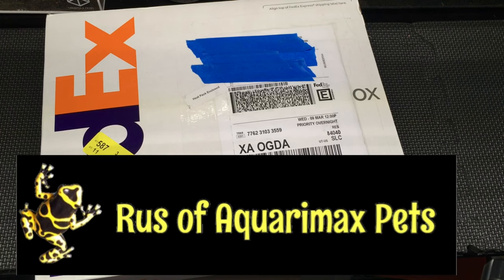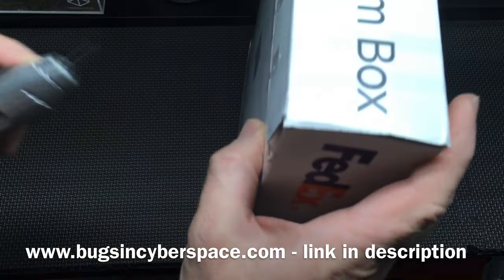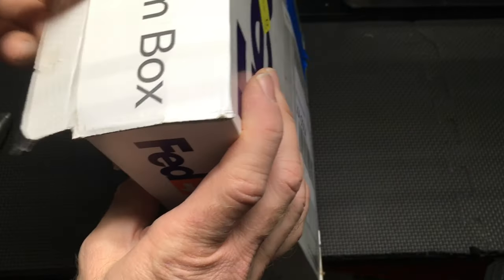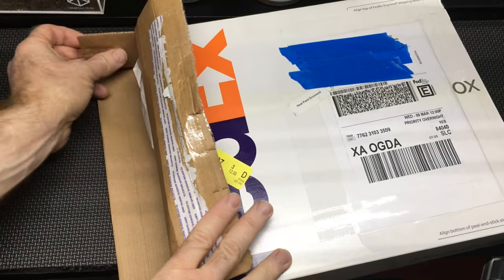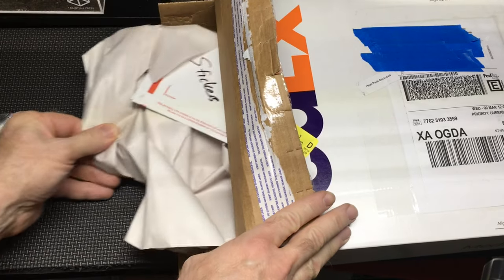Hello everyone, Russ of Aquairmax Pets here. I'm excited for this unboxing from Bugs in Cyberspace. This one went by FedEx Overnight — pretty sensitive species, so overnight is definitely the best way to go, especially in this situation.